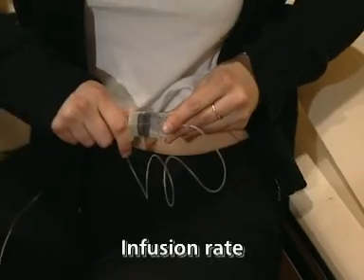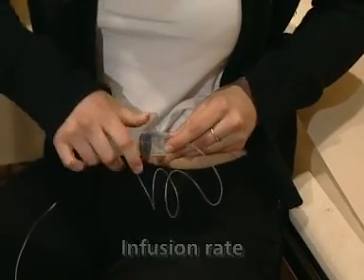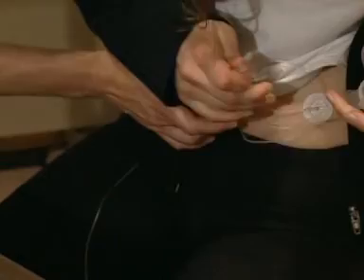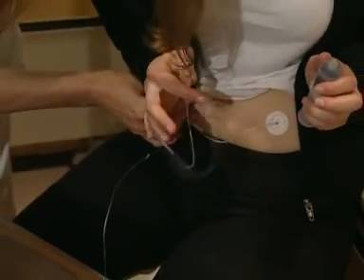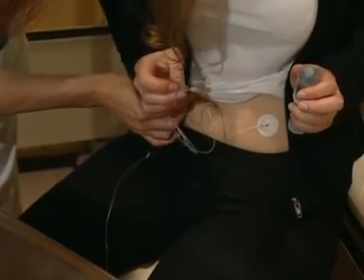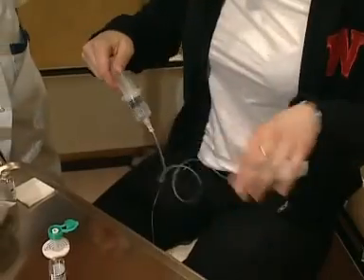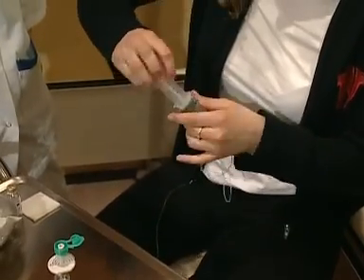Initially, the infusion rate should be 10 mL per hour per syringe driver. If well tolerated, the infusion rate can be increased gradually during every subsequent infusion by 1 mL per hour per syringe driver, to a recommended maximum of 20 mL per hour per syringe driver.